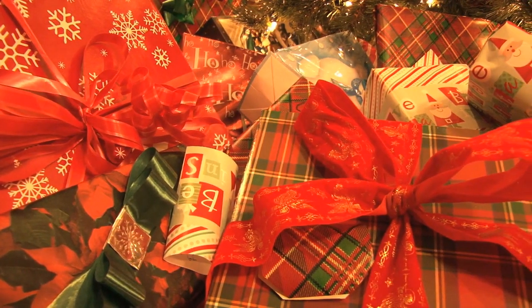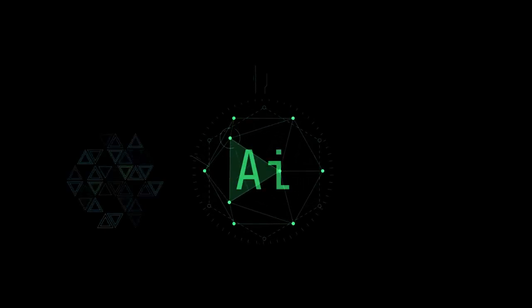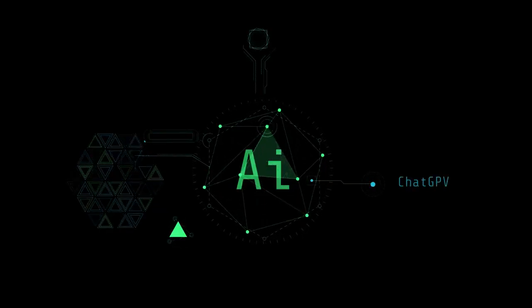But before we wrap up, I have a quick favor to ask. If you found this video helpful and informative, please consider giving it a thumbs up, subscribing to our channel, and hitting that notification bell. By doing so, you'll stay updated on all the latest AI-related content, tips, and tutorials.